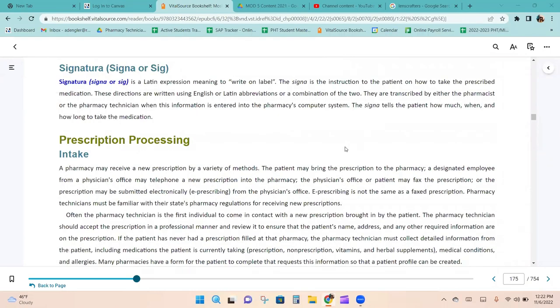The signa, or sig, is a Latin expression meaning 'write on label.' It is the instructions to the patient on how to take the prescribed medication, written using English or Latin abbreviations or a combination of both. They are transcribed by the pharmacist or technician when entered into the pharmacy's computer system. The signa tells the patient how much to take, when, and how long to take the medication.